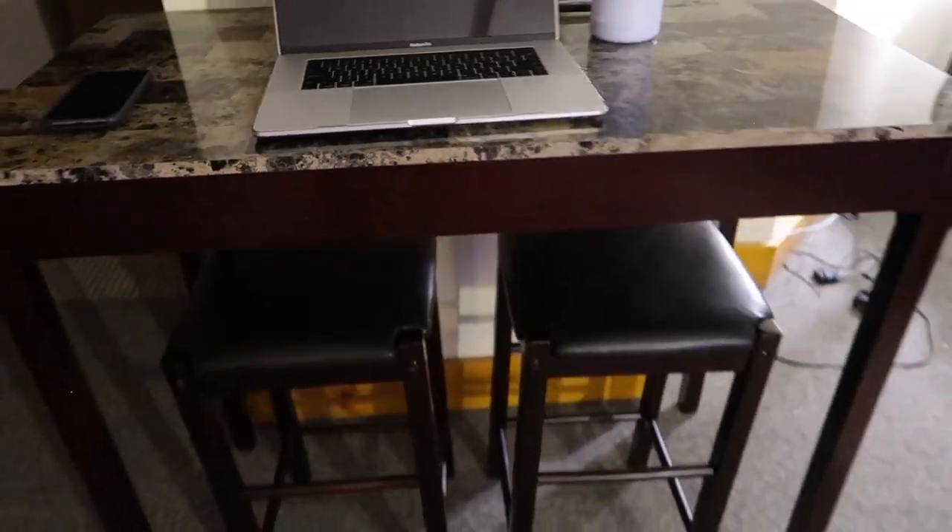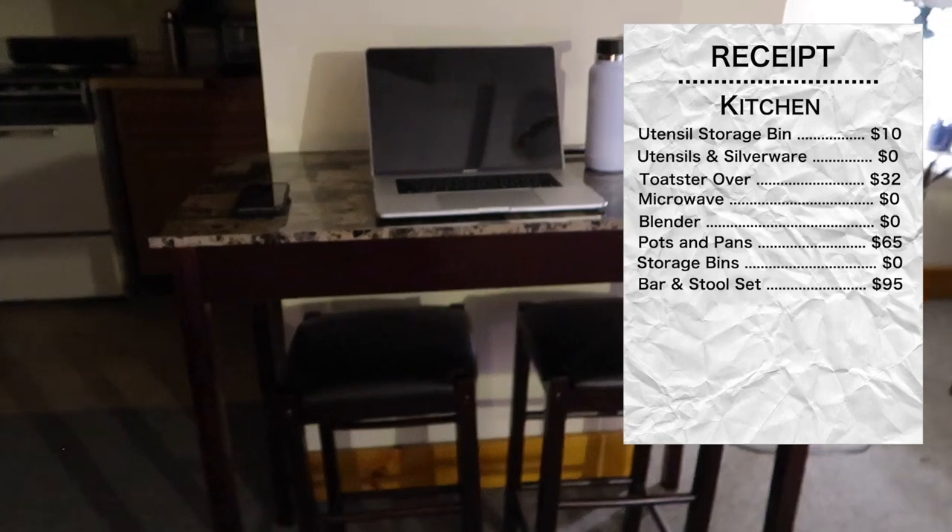Moving on to the mini bar and stool set — that was actually $95 and I got it from Home Depot. If you are looking for it or interested in buying it, it is unfortunately discontinued at this point.